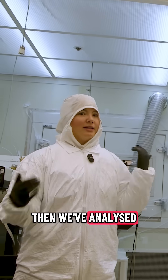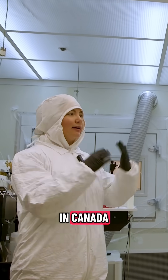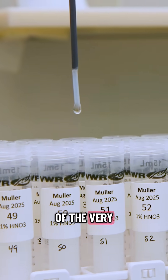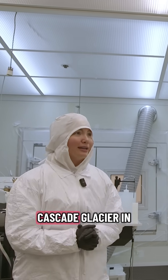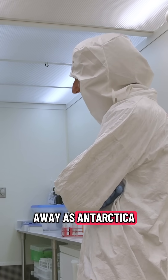We've analyzed lots of cores from Greenland. We're doing work in the Alps, we're doing work in Canada — right now we're analyzing a core from the very top of Canada. Previously we've done work as close to home as South Cascade Glacier in Washington and as far away as Antarctica.